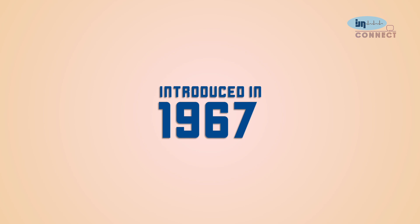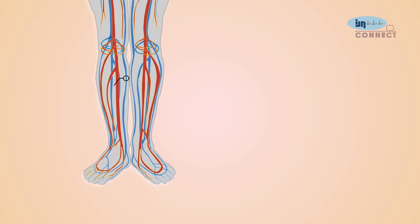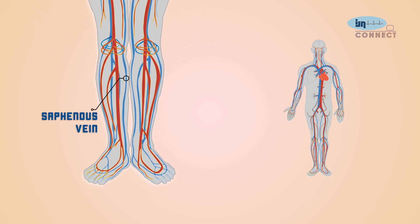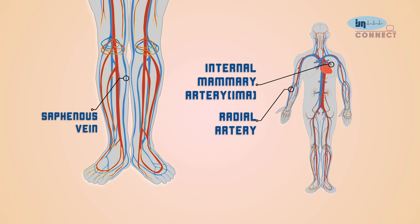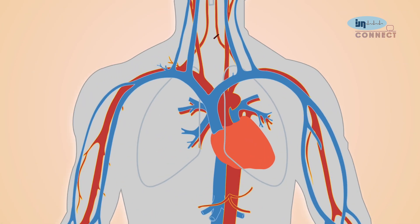Bypass surgery has evolved in two main ways. First, the conduits used for bypass have changed — initially only leg veins were used, but now other materials and conduits from within the body can be used. Second, it has moved from a very big procedure to something less invasive. Previously limited to a large incision over the front of the chest, it can now be done through a smaller incision to the side of the chest wall.